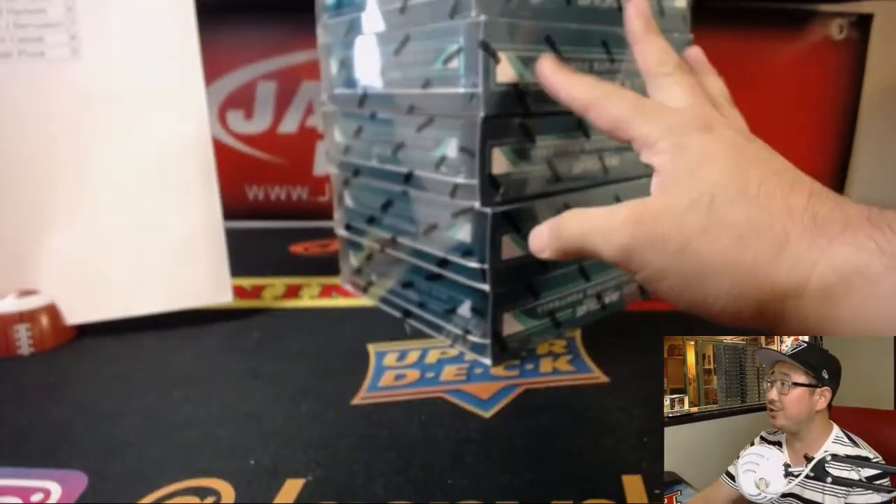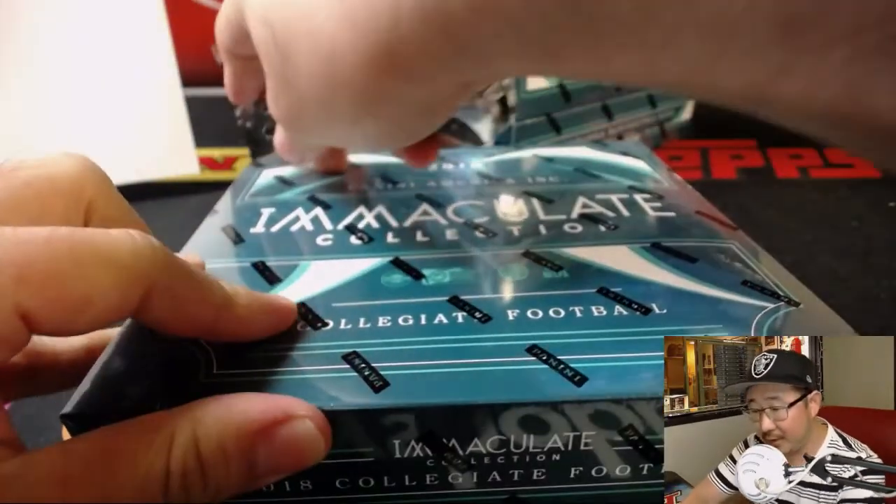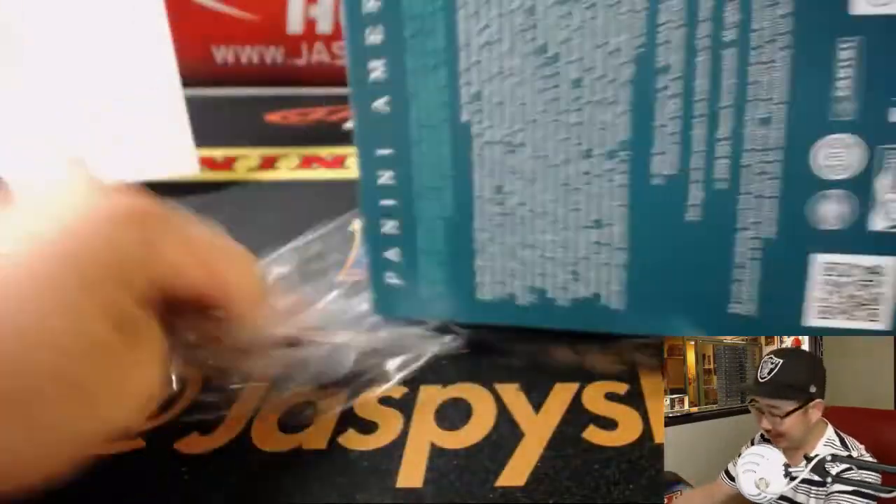So we got 3 and 2 to make 5. Good luck boys and girls — actually I think just all boys in this break. Good luck boys, good luck guys.